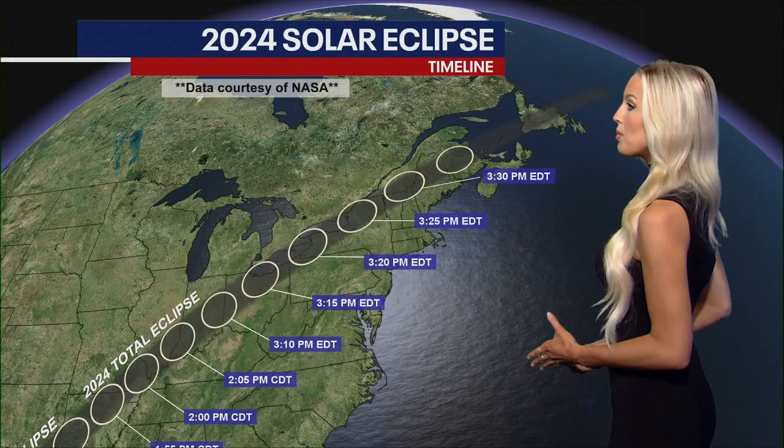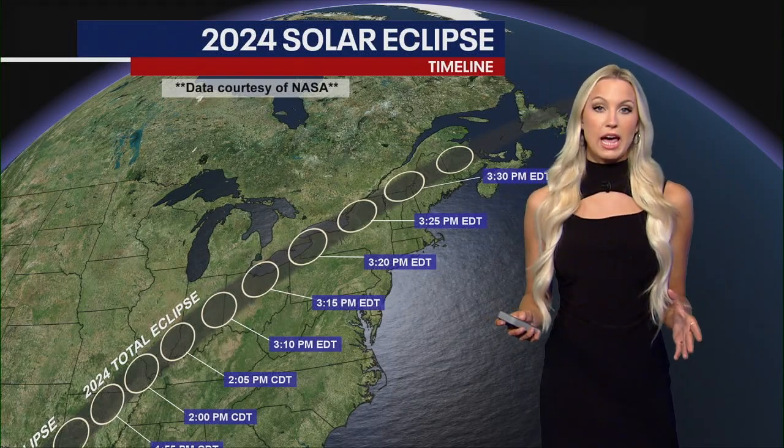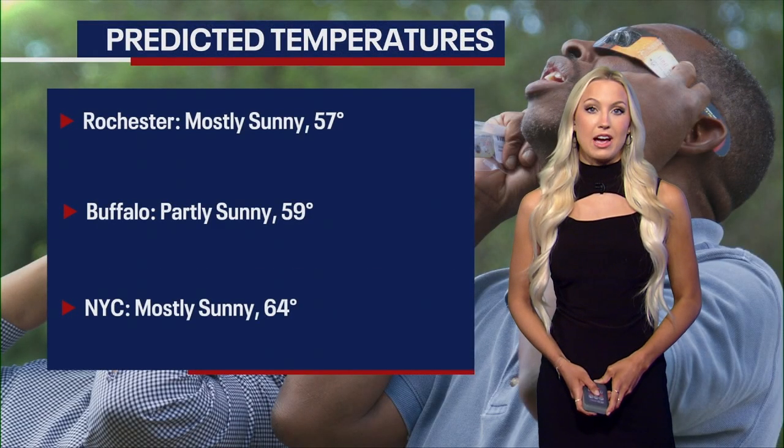Here's that timeline. It's going to start around 2:10 p.m. in New York City. The most percent totality is going to be around 3:25 p.m., finally rounding out at about 4:36 in the afternoon.